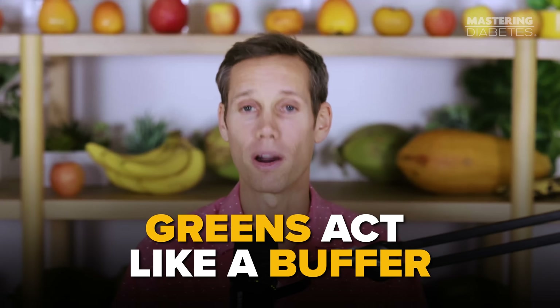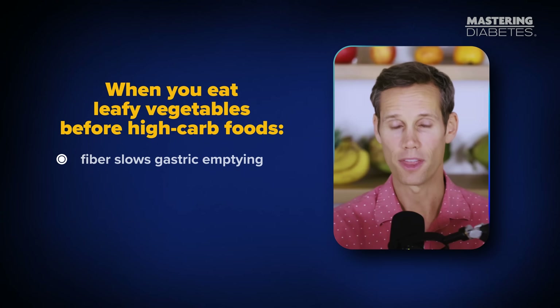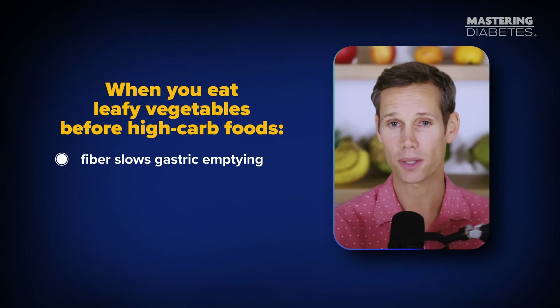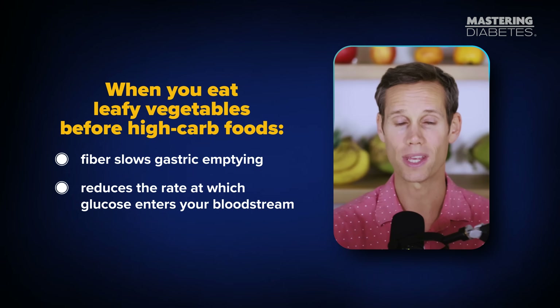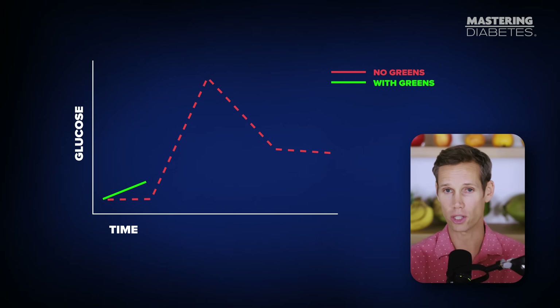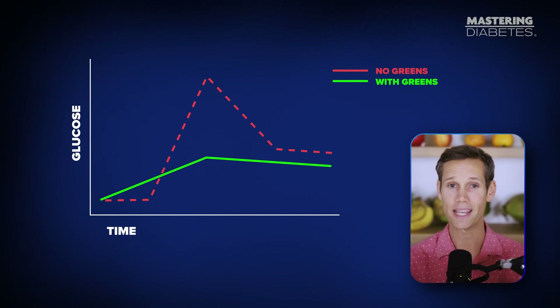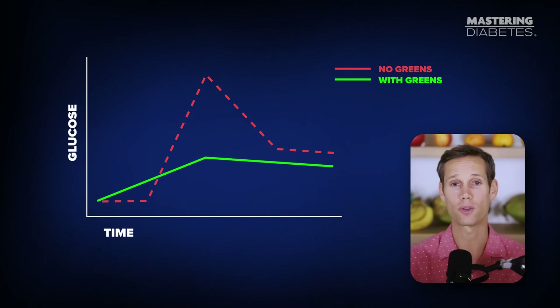Why does this work? Because greens act like a buffer. When you eat leafy vegetables before high-carb foods, their fiber slows gastric emptying and reduces the rate at which glucose enters your bloodstream. So instead of a big spike, you get a slow, controlled rise, which gives insulin more time to work, even if you're currently insulin resistant.